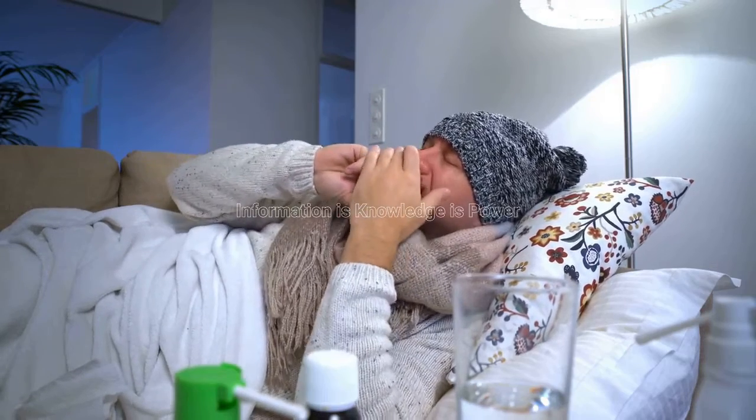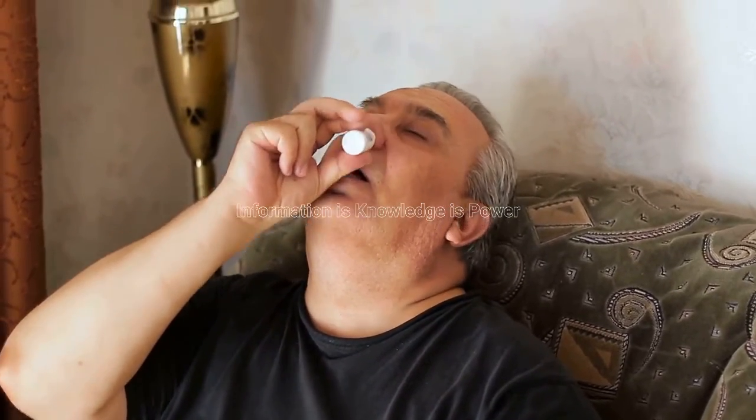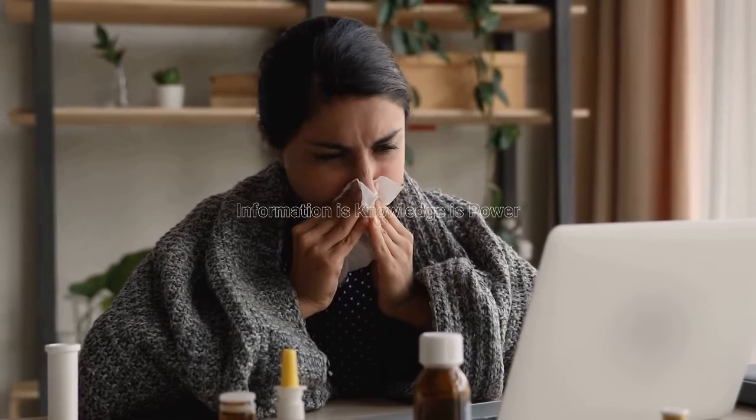Get plenty of rest. This will give your body time to heal. Avoid smoking and secondhand smoke. These can irritate your nasal passages and make congestion worse. Use a cool mist vaporizer. This will help to add moisture to the air and make it easier to breathe.